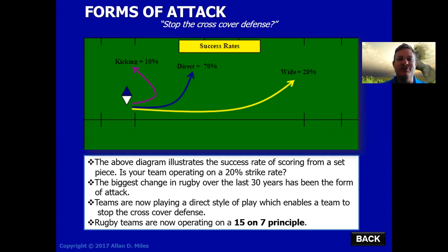My challenge to all of you is to watch a bit of rugby if it's on TV, and have a look at what form of attack the team uses off each set piece. And I can tell you 80% of the time you'll notice teams are being very direct in their approach.